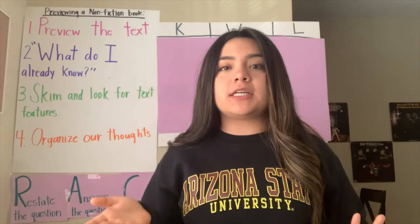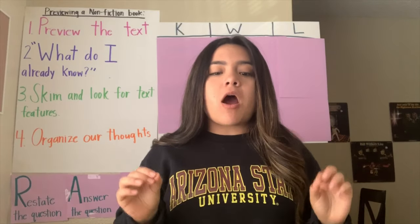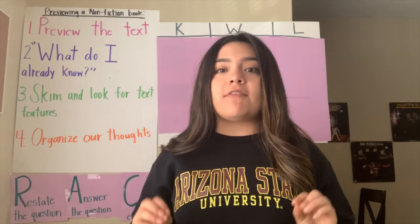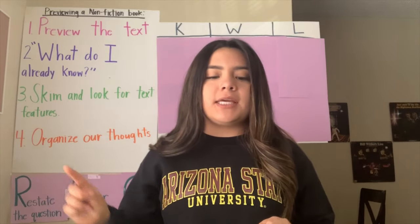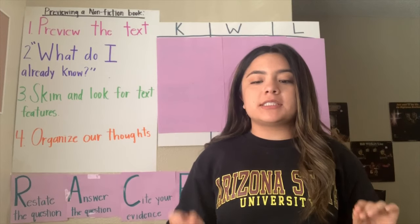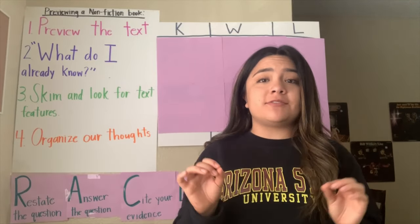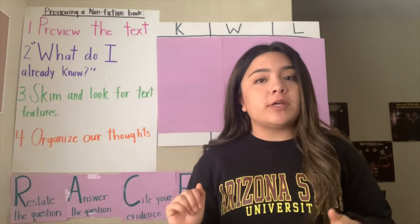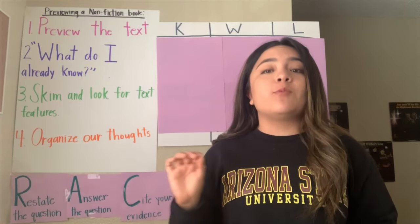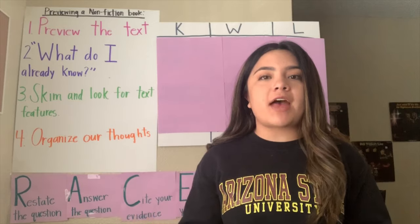Nonfiction books are books about real things that teach us facts, while the books that we were reading the past couple of weeks — the fairy tale books — are fiction books, which are made up stories. Our nonfiction books do not have all the story elements like our fiction books do, because these books are teaching us about facts. In our nonfiction books, the words and the pictures teach us about the facts. That's why it's very important that as good readers, when we are reading our nonfiction books, we look at every word and picture.